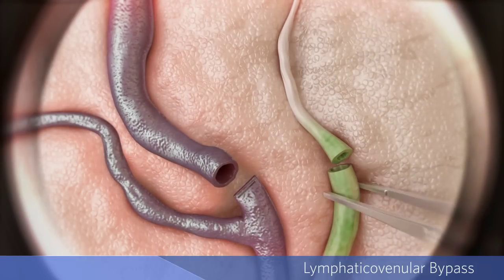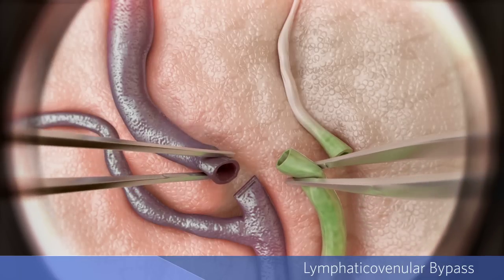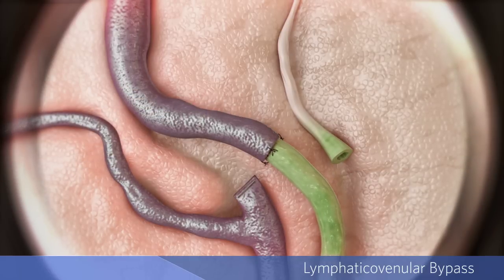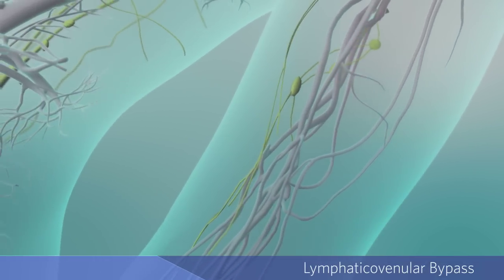The surgeon then redirects or shunts fluid from the dilated lymphatic vessels to neighboring tiny veins called venules. The lymphatic vessels are connected directly to the venules, which allows lymphatic fluid to drain directly into the venous part of the bloodstream, reducing pressure in the affected limb.